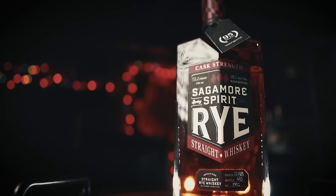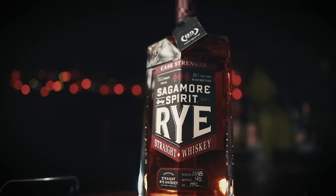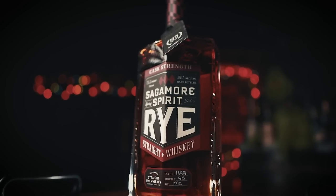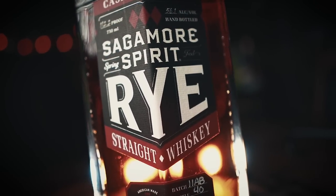Next I need a rye, especially for the wintertime. Look no further than Sagamore Spirit Cask Strength. Sagamore's Cask Strength Rye Whiskey is a blend of straight high-rye and low-rye mash bills aged four to seven years, retailing for about 65 bucks. The proofs can range a bit but generally sit at about 112 to 115 proof. For a rye, it has a ton of depth of flavor.